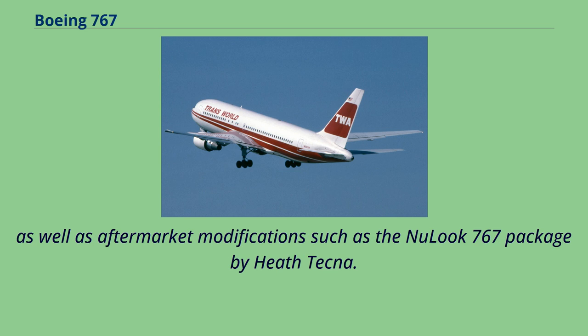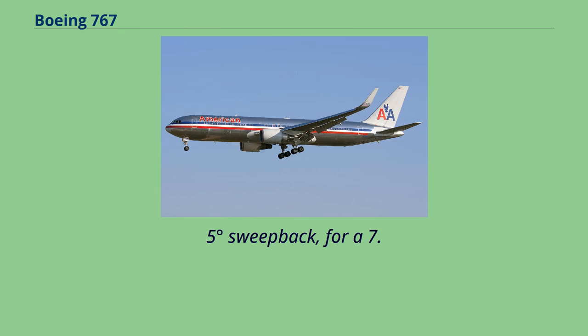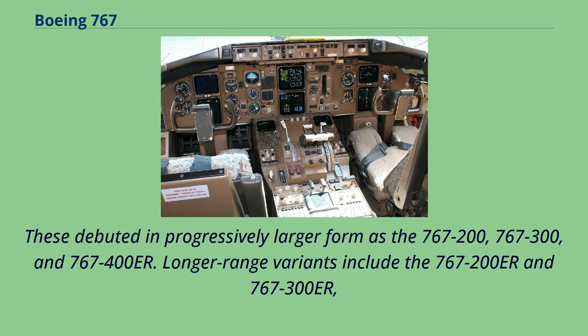The 767 has been produced in three fuselage lengths, debuting in progressively larger form as the 767-200, 767-300, and 767-400ER. Longer range variants include the 767-200ER and 767-300ER, while cargo models include the 767-300F production freighter and conversions of passenger 767-200 and 767-300 models. The aircraft's 156-foot-1-inch wide wing has a 3,050 square foot area and 31.5 degrees sweepback, for a 7.99-to-1 aspect ratio.